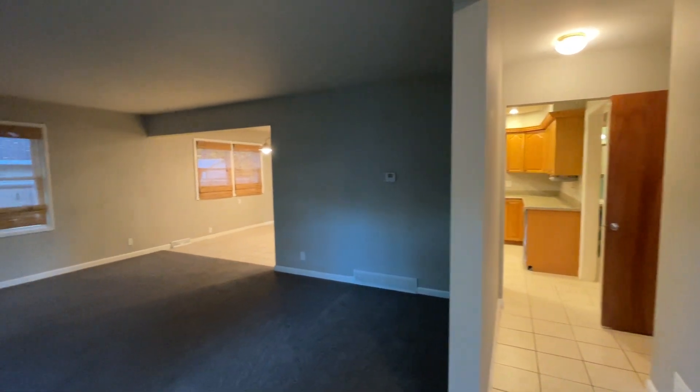Welcome to 6962 Linden Avenue Southeast, a four-bed, one-and-a-half bath home.